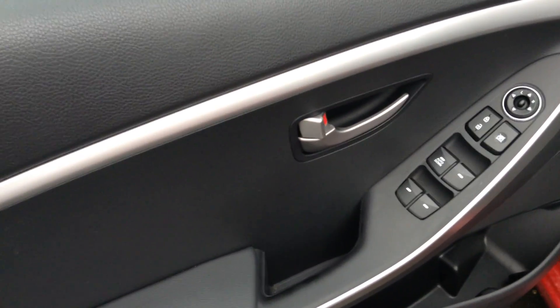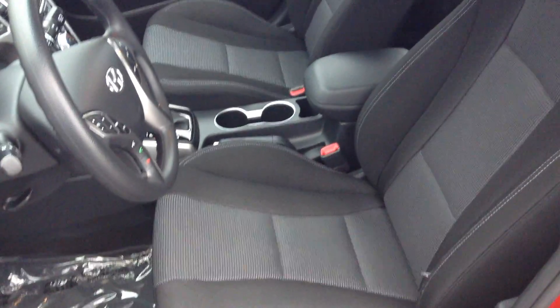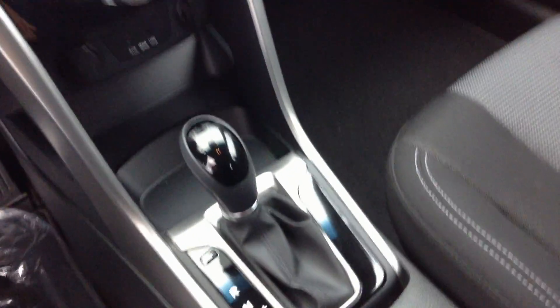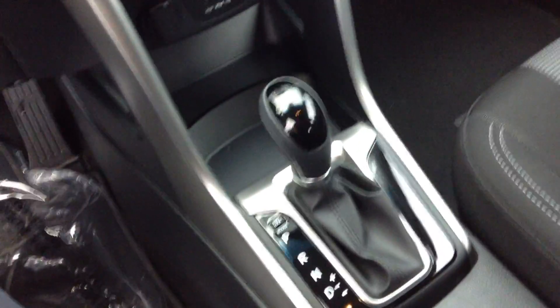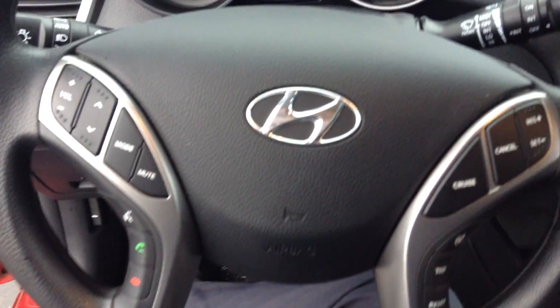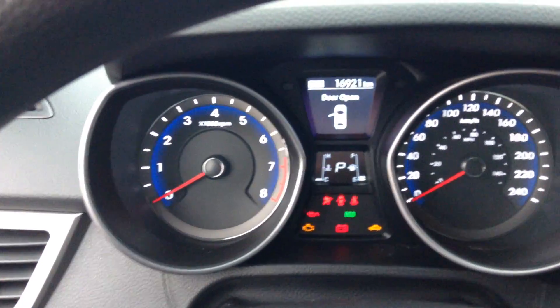It has automatic transmission, power options, power locks, power windows, power mirrors, and a nice cloth interior. You also have your AC, heated seats, stereo, Bluetooth, and cruise control.